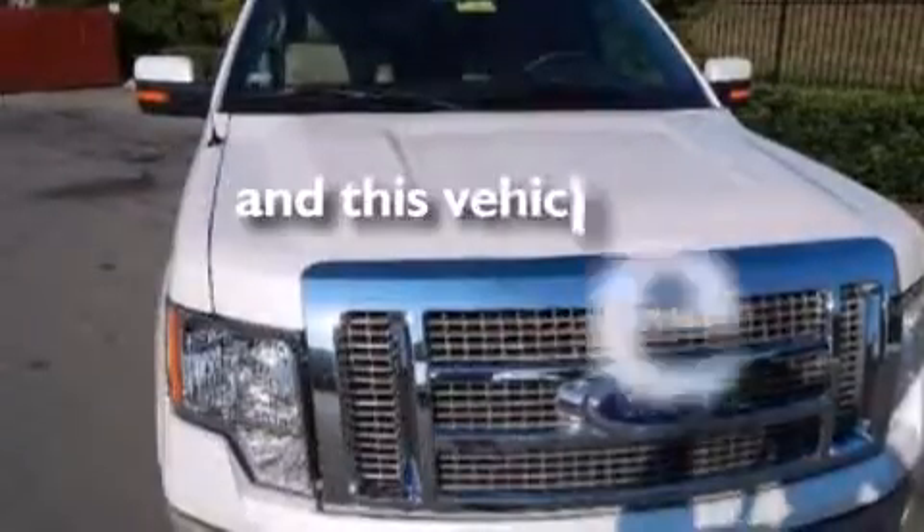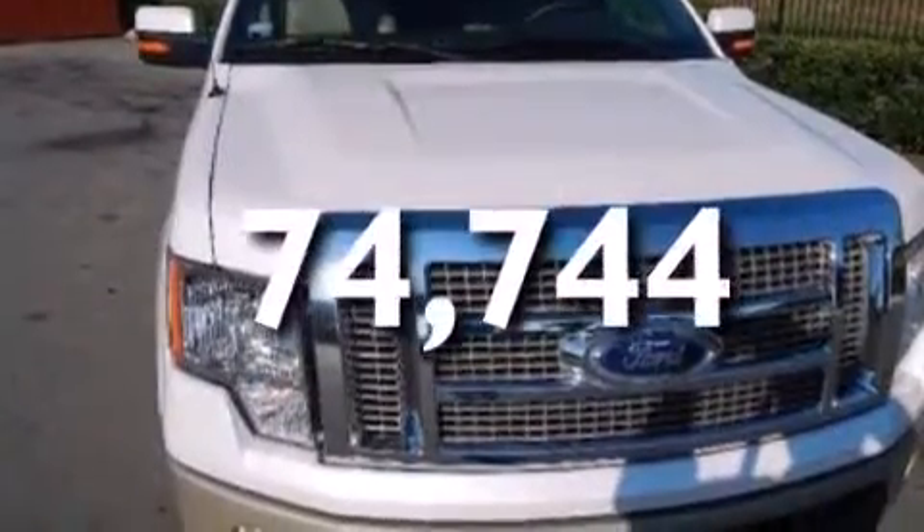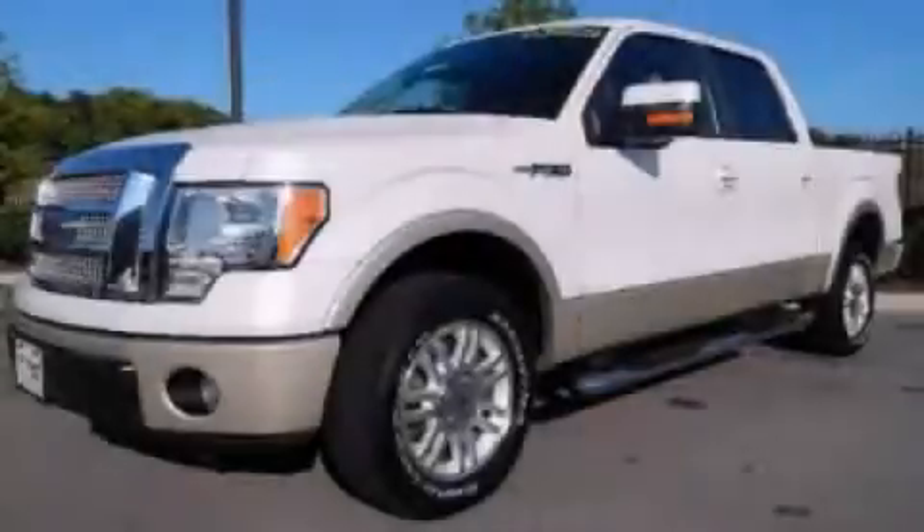This vehicle has less than 75,000 miles. We invite you to contact us today to learn more about this vehicle.